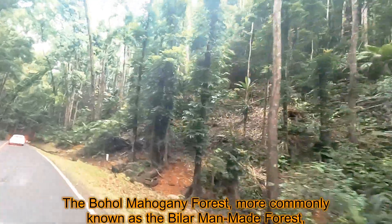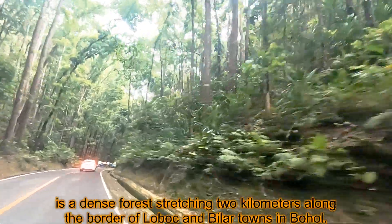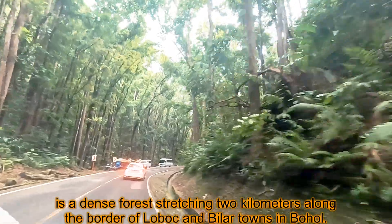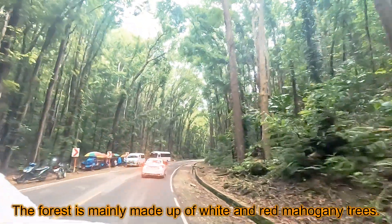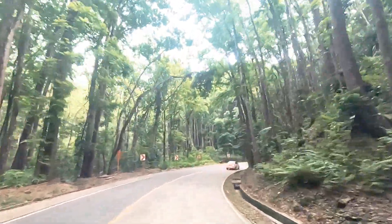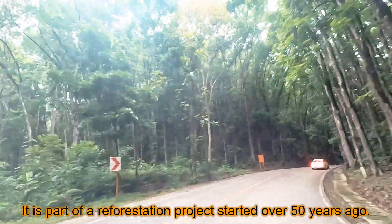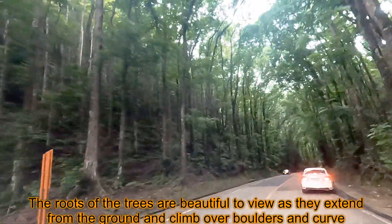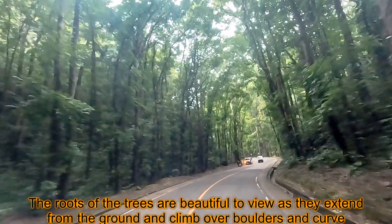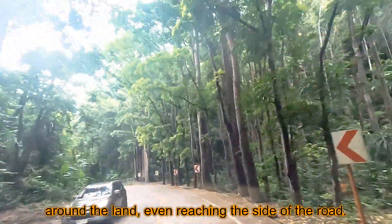The Bohol mahogany forest, more commonly known as the Bilar man-made forest, is a dense forest stretching 2 kilometers along the border of Lobok and Bilar towns in Bohol. The forest is mainly made up of 500 mahogany trees. It is part of a reforestation project started over 50 years ago. The roots of the trees are beautiful to view, as they extend from the ground and climb over boulders and rocks, reaching even the side of the road.